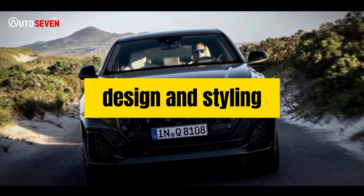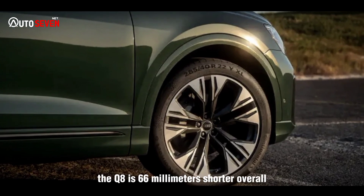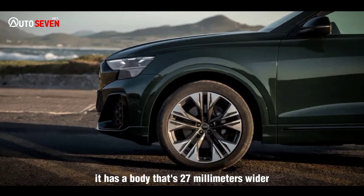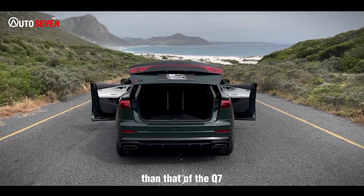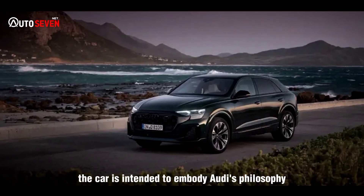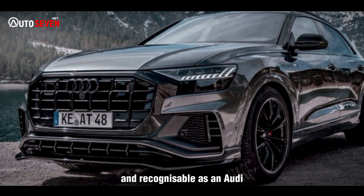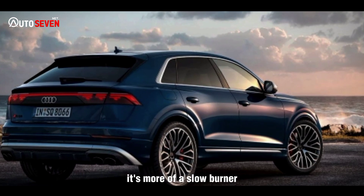Although its model nomenclature might suggest otherwise, the Q8 is 66mm shorter overall and quite a bit lower than its Audi Q7 sibling. It has a body that's 27mm wider, without mirrors, than that of the Q7, but it uses the same axle track widths and the same wheelbase. In design terms, the car is intended to embody Audi's philosophy more than any other, and while certainly striking and recognizable as an Audi, the Q8 isn't an instantly attractive must-have luxury item — it's more of a slow-burner.